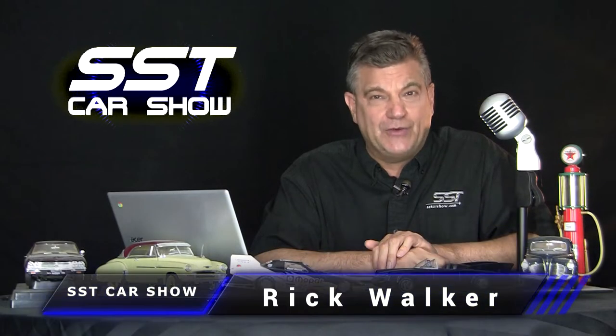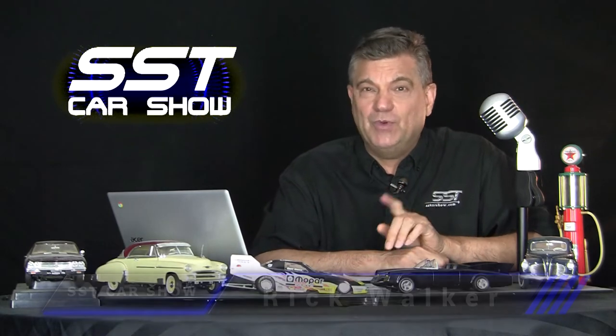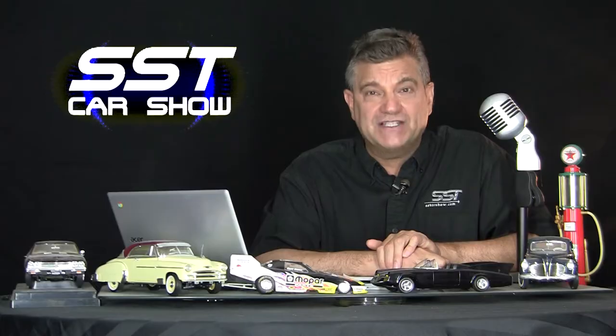Hi, friends. I'm Rick Walker. Welcome to another episode of the SST Car Show. And now, what you've all been waiting for: our first look, a deep dive into the all-new 2024 Ford Mustang.